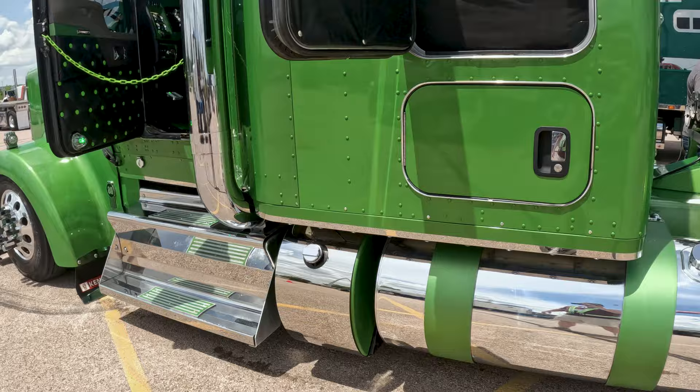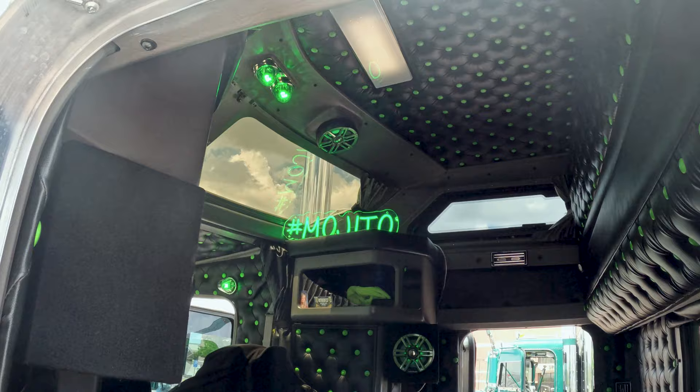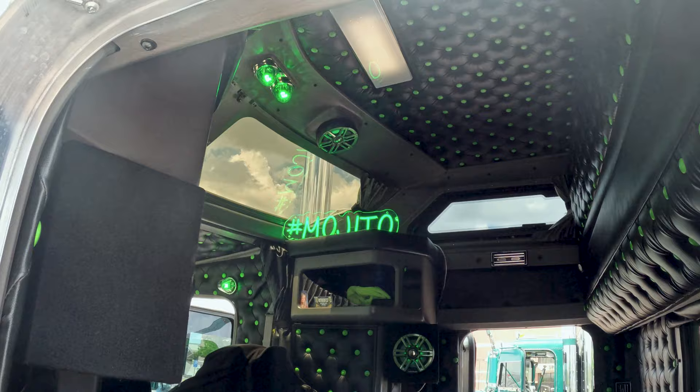Yeah, Dynaflex exhaust system, steps — there's just a ton of custom stuff on there. We're running a Cummins 605 and we got an 18-speed transmission in it. We probably had two months putting it together and making it right, and then we've added on here and there after that too.